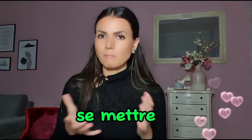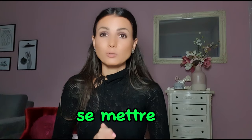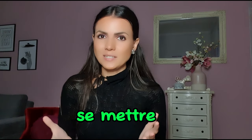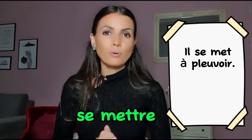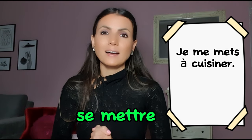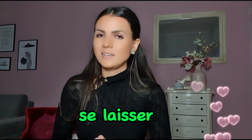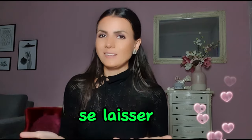Next is se mettre. Mettre means 'to put', and se mettre basically means 'to start doing something'. Il se met à pleuvoir — it starts to rain. Je me mets à cuisiner — I start cooking. Next is se laisser. Laisser means 'to let', and se laisser means 'to let yourself'. Elle se laisse emporter par la musique — she lets herself be carried away by the music. Il se laisse influencer facilement.